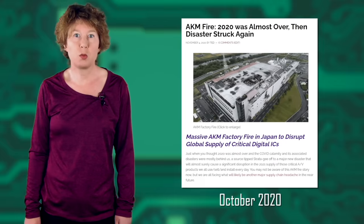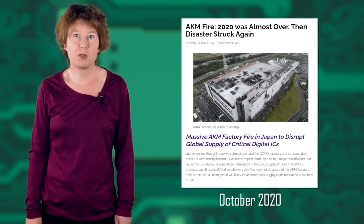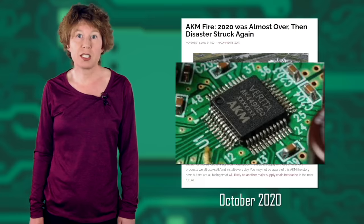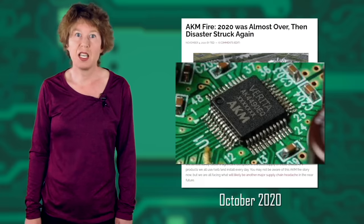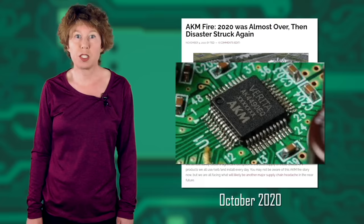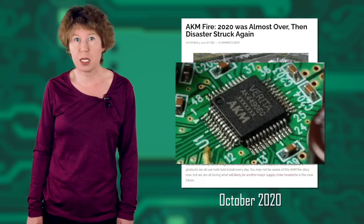Then, in October 2020, another fire happened, this time in Nobeoka, Japan, at the AKM factory — a global supplier of microchips. The fire took three days to extinguish and destroyed the fifth floor of their building entirely. It put the factory out of commission for several months, and it took several months more to fully recover their earlier production capacity.